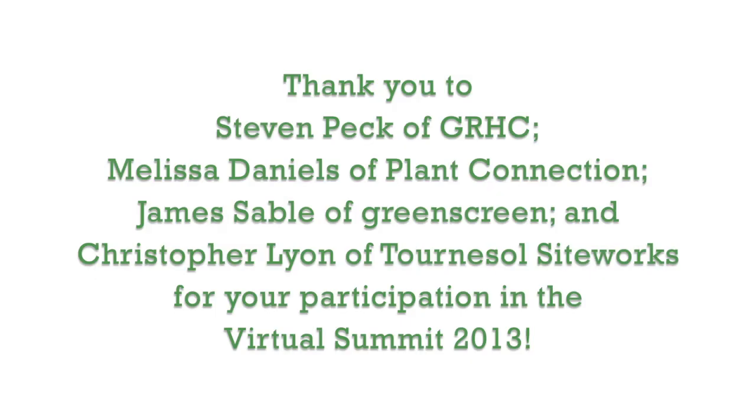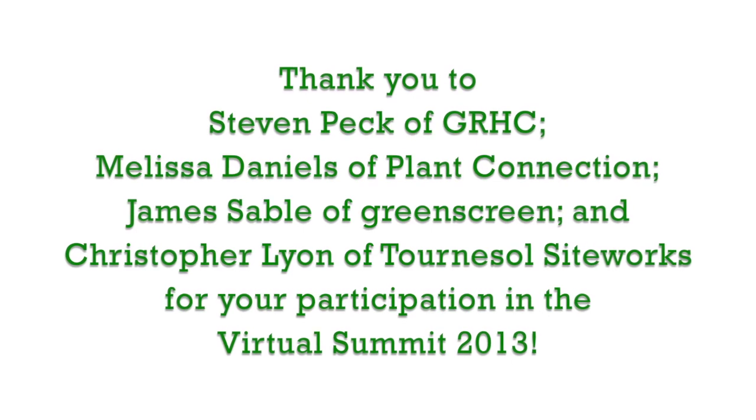Some great commentary there. Thank you very much James Sable from Greenscreen, Christopher Lyon from Turner Cell Siteworks, and Melissa Daniels from Plant Connection. It's been great that you shared your expertise and wisdom. There are introductory courses, books on green walls, and lots of opportunity for this new type of living architecture. Thanks very much and good luck with the rest of your virtual summit.